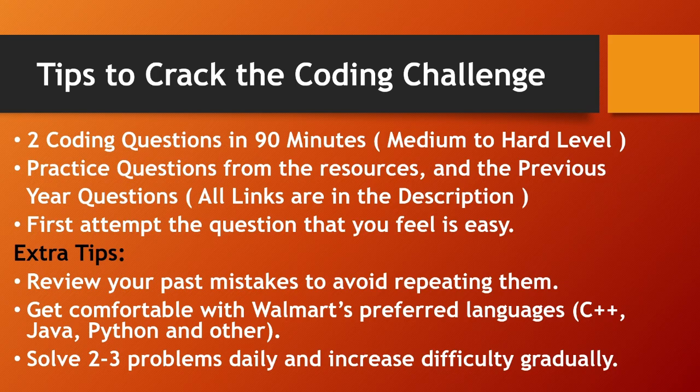I've gathered some tips to crack the coding challenge from previous finalist candidates. There will be two coding questions to solve in 90 minutes at medium to hard level. Practice questions from the resources and previous year questions — all links are in the description. Attempt the question you feel is easier first. Additionally, review past mistakes to avoid repeating them, and get comfortable with Walmart's preferred languages: C++, Java, and Python — choose just one language.